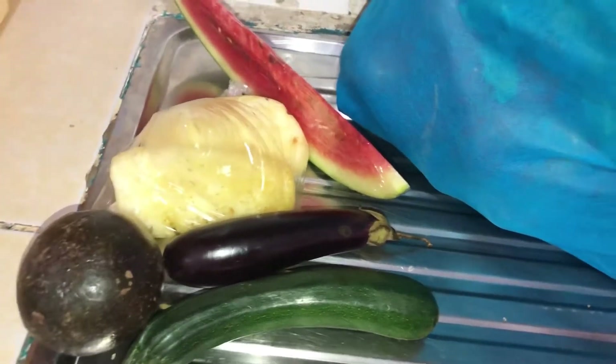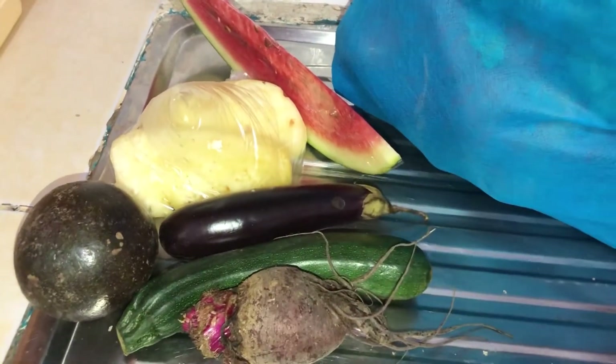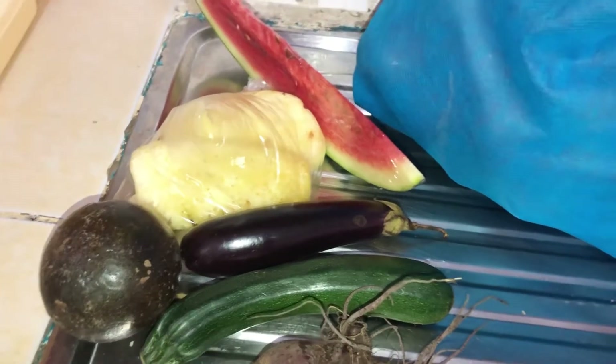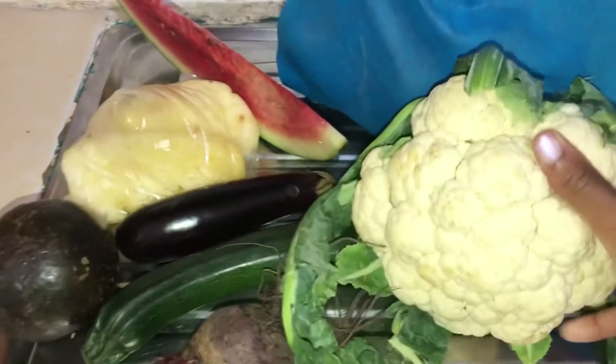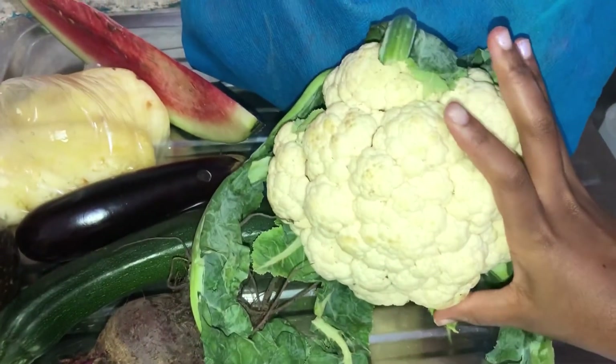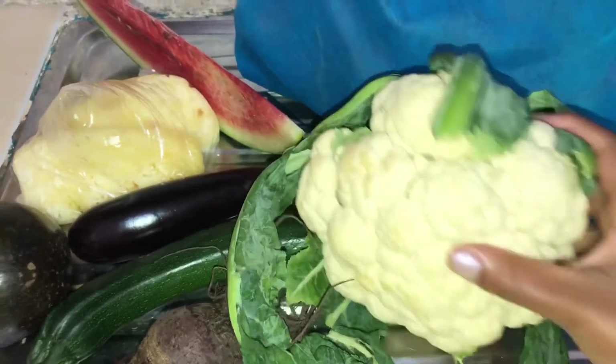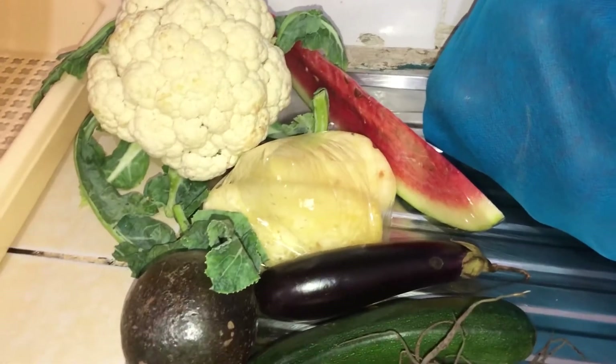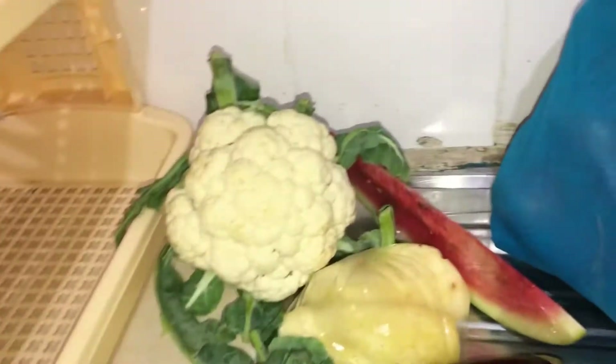Beetroots, 100% raw. And here we go — a very big cauliflower, and I got it for a very good price. Just a few shillings — imagine that!